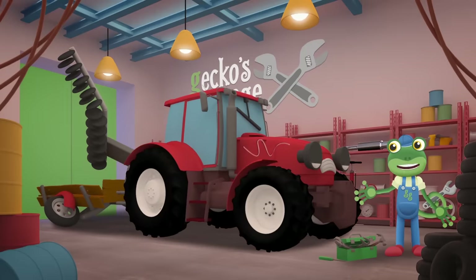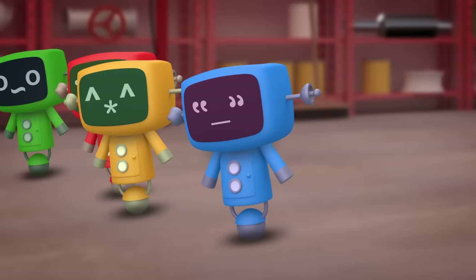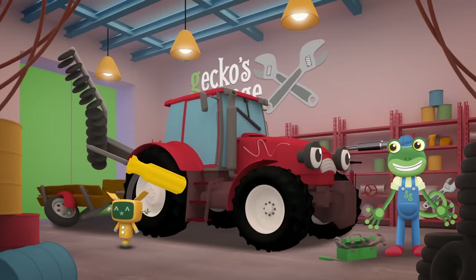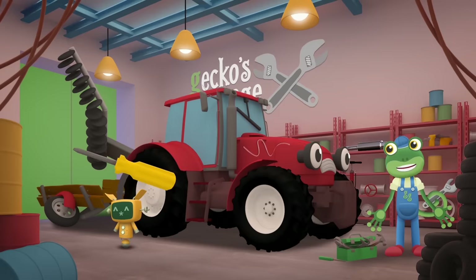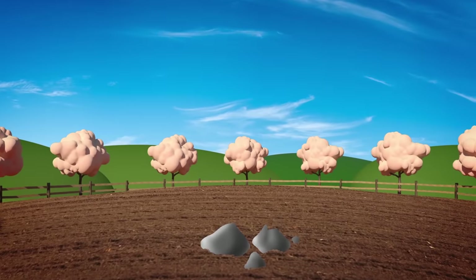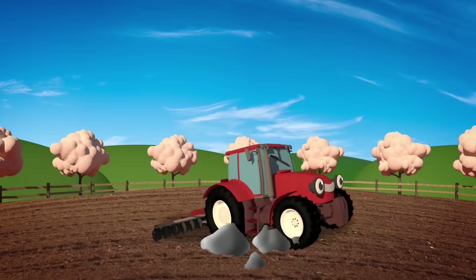Oh Trevor, you do look a mess! I'm glad you came to see us so that we can fix all of your problems! Go go Mechanicals! You really work hard on the farm, don't you Trevor? But you do need to look after yourself properly. Your plough is all bent out of shape — how did it get like that? In the spring, Trevor ploughs the farmer's fields to get the soil ready for planting. He pulls a big plough behind him — it looks like hard work. Those large rocks have really bashed up the plough!